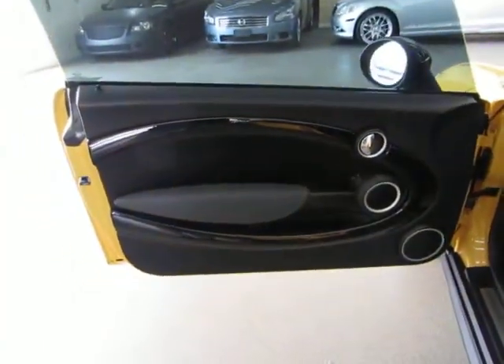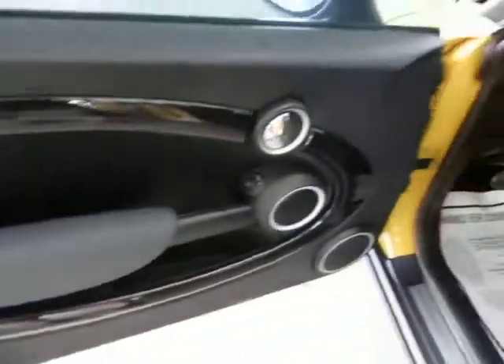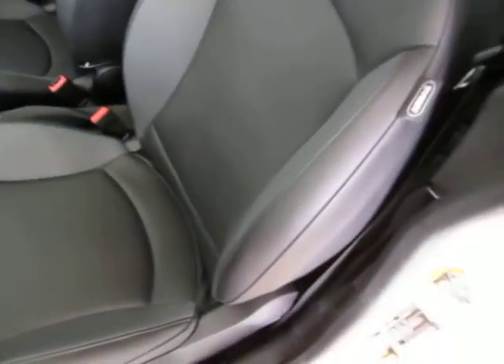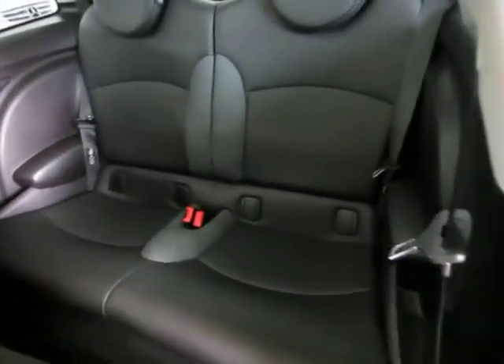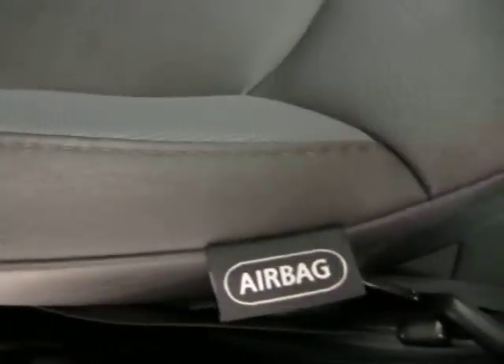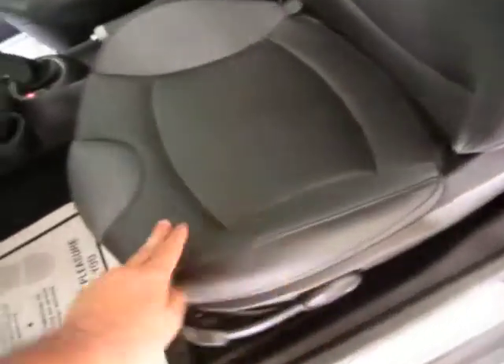The door panels are all black with a nice black trimming and a gray insert. This is a four-seater — two in the back and two in the front. It has side airbags and a two-tone interior: black in the center and gray on the outskirts.